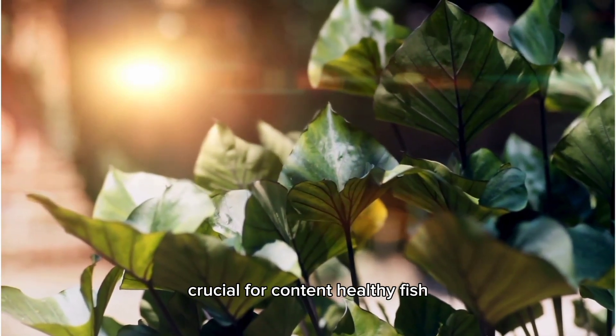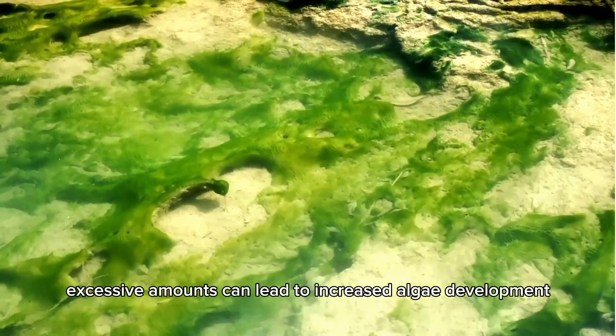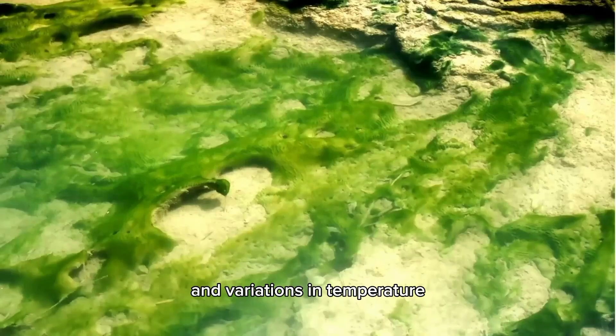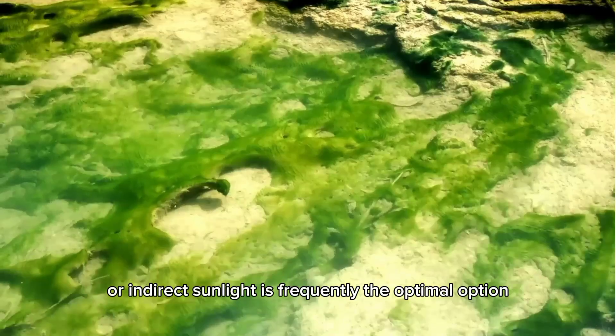This is crucial for content, healthy fish. Nonetheless, direct sunlight can be challenging — excessive amounts can lead to increased algae development and variations in temperature. This is the reason why filtered or indirect sunlight is frequently the optimal option.